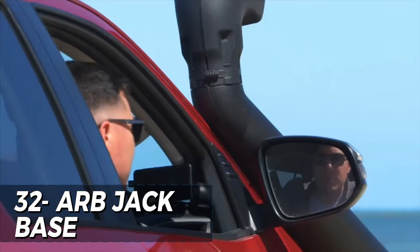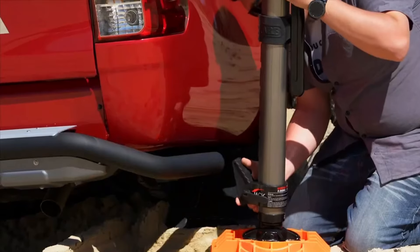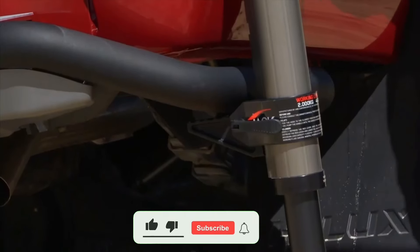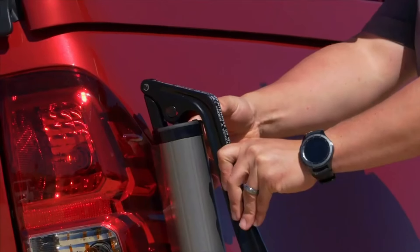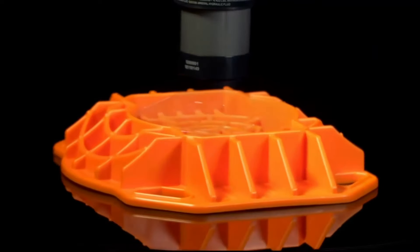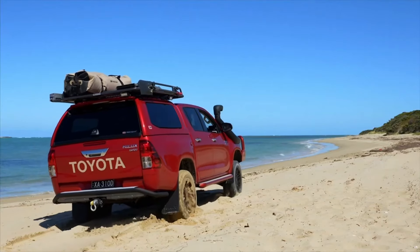The ARB Jack Base is a game-changing accessory for off-road enthusiasts and mechanics alike. Its sturdy and durable design provides a stable platform for your jack, making it safer and easier to lift your vehicle. The high-quality materials ensure long-lasting use, even in the toughest conditions. The versatile design is compatible with various jacks, making it a valuable addition to any tool kit. Priced at $1,899, the ARB Jack Base is a must-have accessory for anyone looking to enhance their vehicle's safety and convenience.